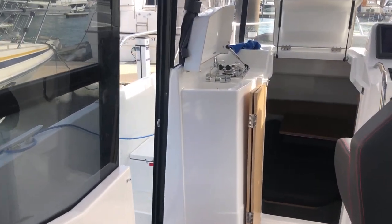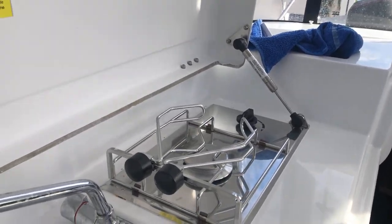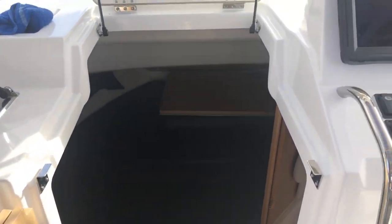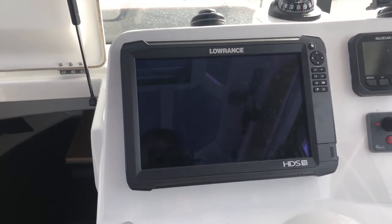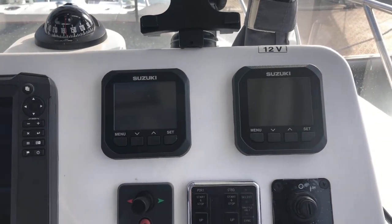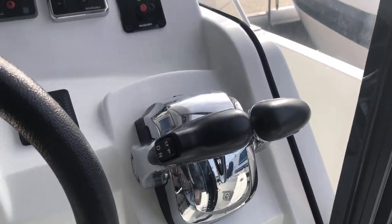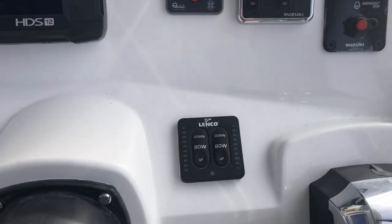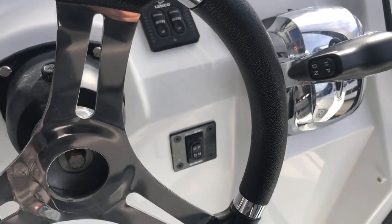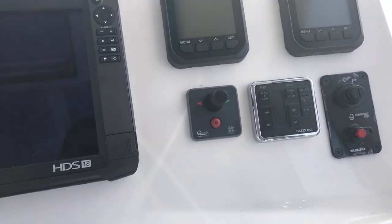Fitted with a gas hob and water. For electronics, we've got a Lowrance HDS 12 and your electronics for each Suzuki fly-by-wire — very easy to use. It's also fitted with a bow thruster and your trim tabs — that's your trim tabs and that's your bow thruster.